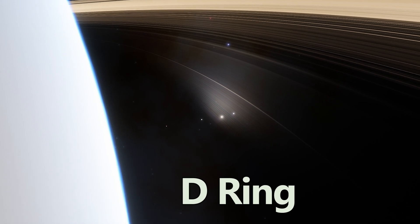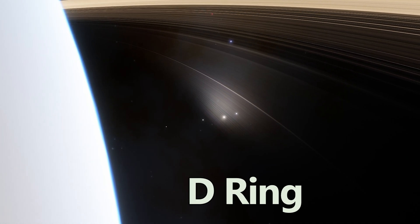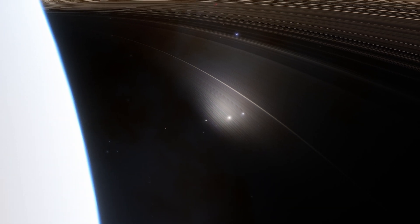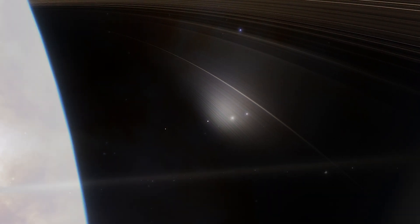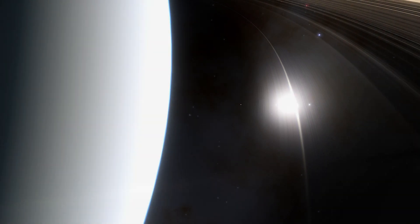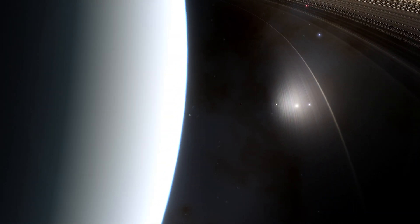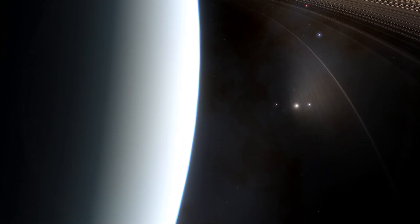Starting with the innermost D ring, we find a faint and narrow band closest to Saturn's cloud tops. It's tenuous and somewhat elusive, composed of fine dust particles. The proximity to Saturn means it's heavily influenced by the planet's gravity and atmosphere, causing particles to spiral inward and disintegrate, like a continuous celestial waterfall.